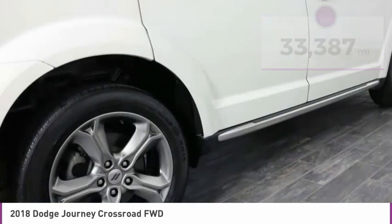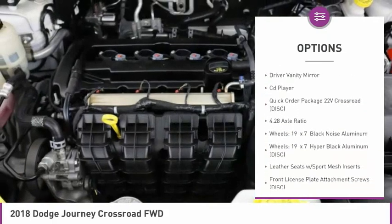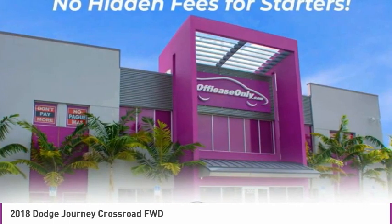Here are some of this vehicle's great options: touring suspension, electronic stability control, alloy wheels, brake assist, fog lights, four-wheel disc brakes, tachometer, leather-wrapped steering wheel, driver vanity mirror, CD player.